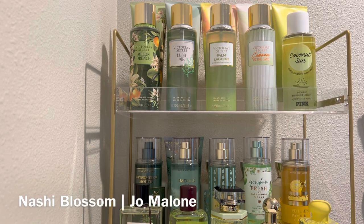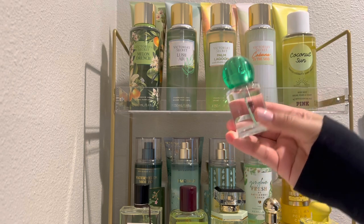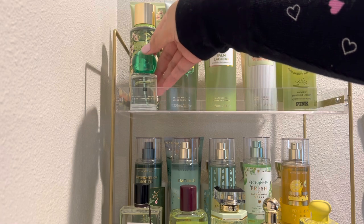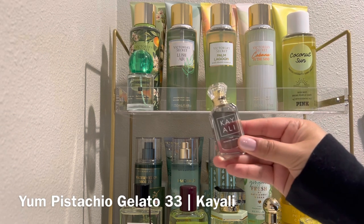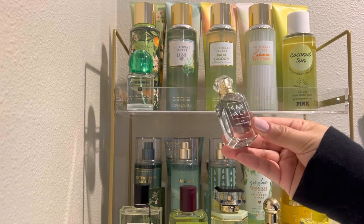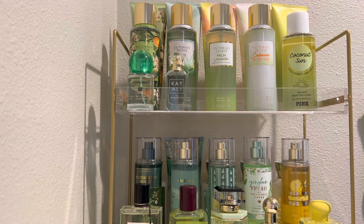Moving back to perfumes, first up is Nashi Blossom from Jo Malone, with notes of apple, lemon, pear blossom, and musk. It was a limited edition scent that seems to come back every year or so. It's a fresh, fruity scent with some musk. I haven't worn this one too much, but I thought it might pair nicely with some of the pear body care scents on this month's tray. Next, I have Yum Pistachio Gelato from Kaoli, with key notes of pistachio gelato, hazelnut, sweet rum, whipped cream, marshmallow, and cotton candy. This one had such mixed reviews, and I decided to just pick up a mini bottle to test. I'll be going into this more in an upcoming video, but I'll say that this one surprised me.